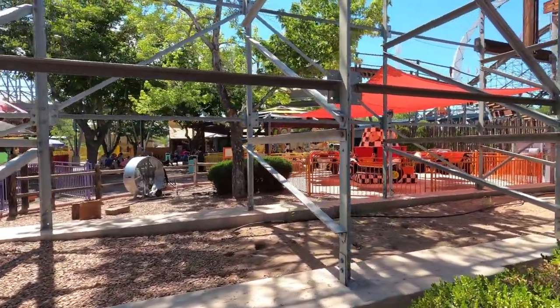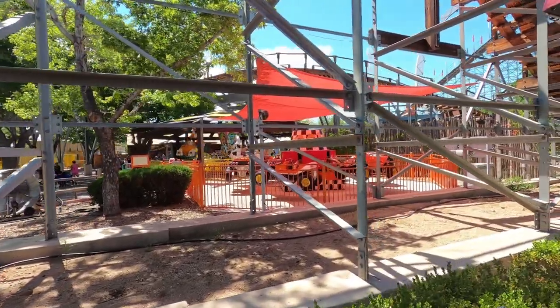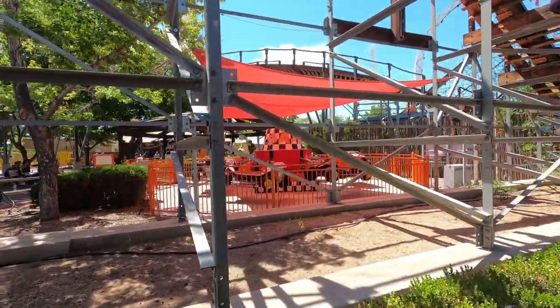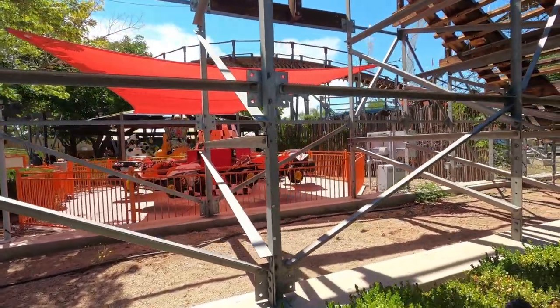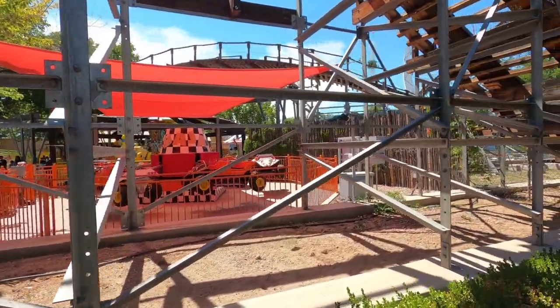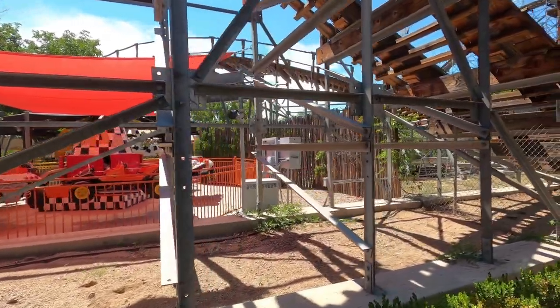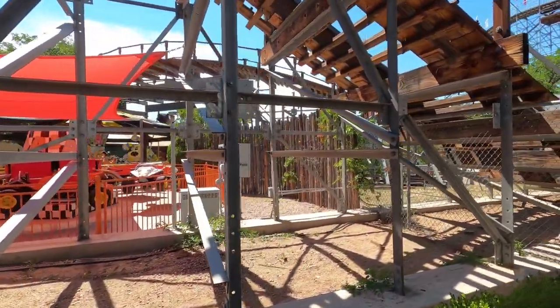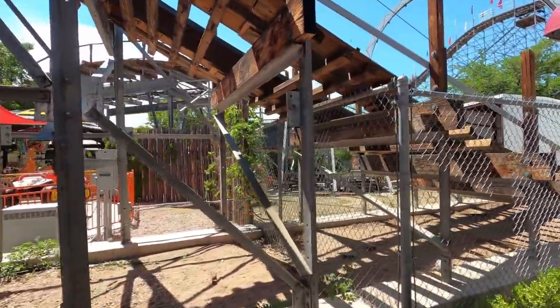You can also see in the foreground as well as in the back the structure for the big roller coaster at the park — the New Mexico Rattler — which is actually in the top 25 best coasters in the United States. We will get some footage of the Rattler, and I do have some images from the ride as both the intro and outro of my videos.